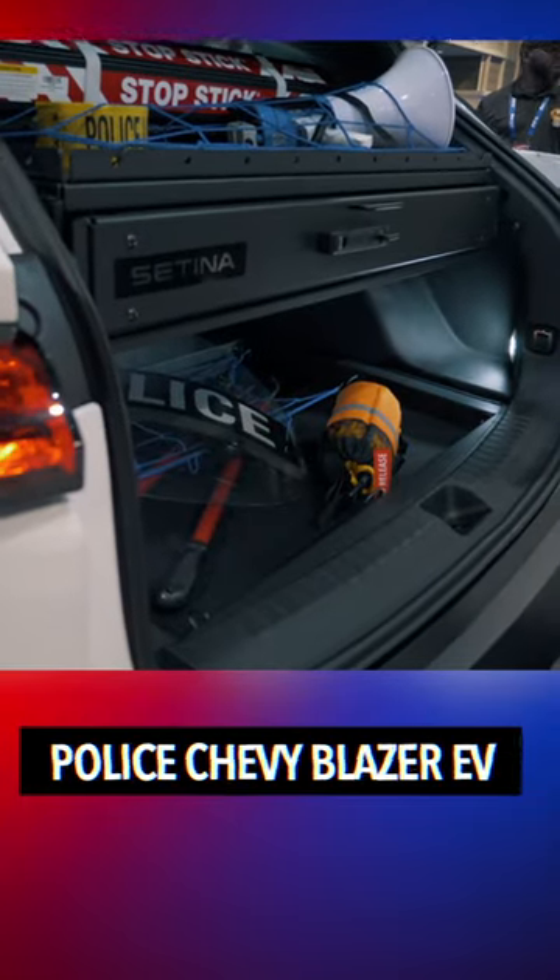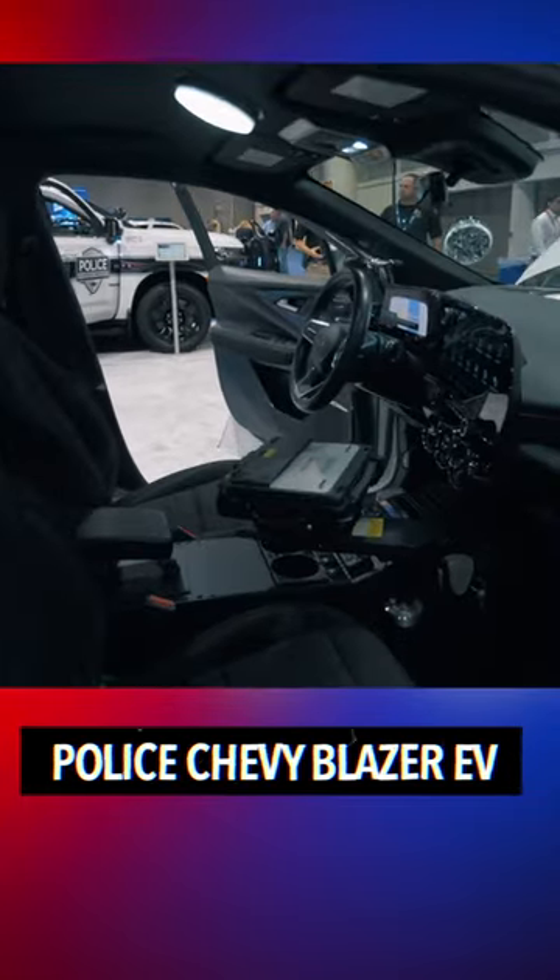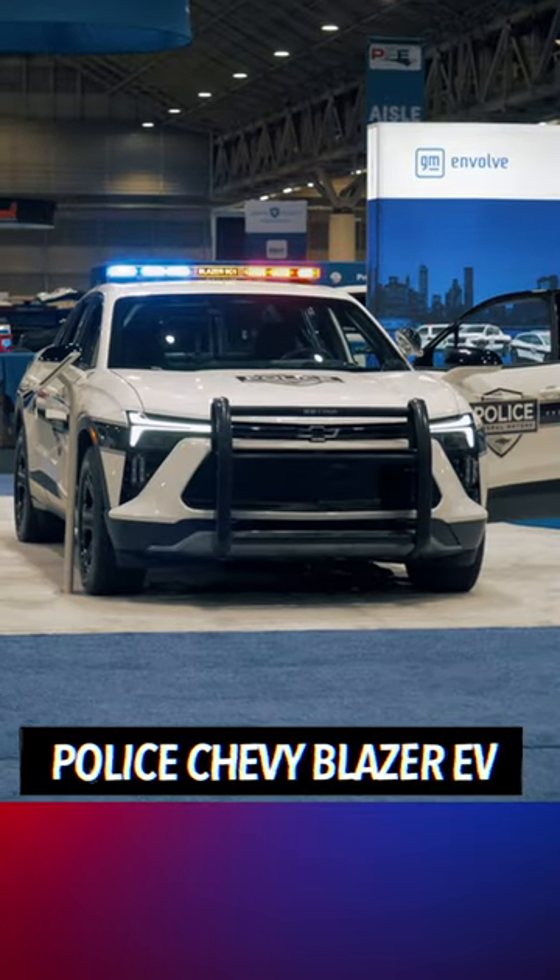Other manufacturers are coming out with other EV vehicles, and this is going to be their competitor here. I'm loving the outside look of it.